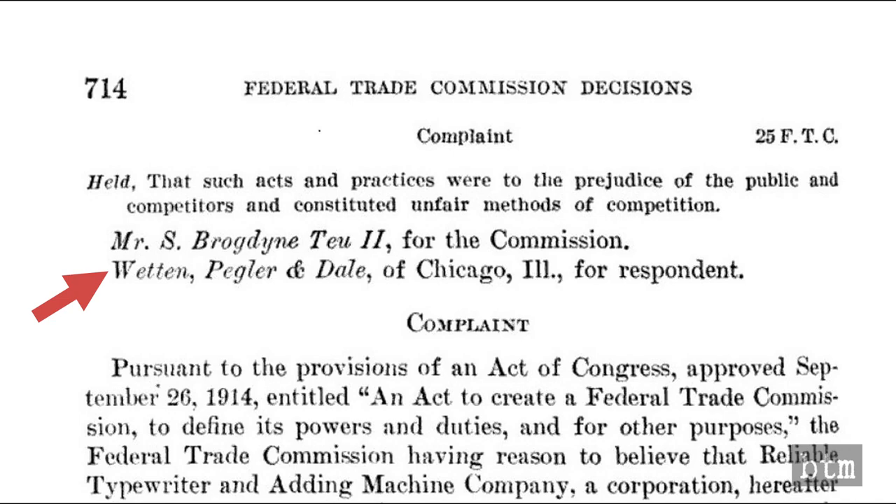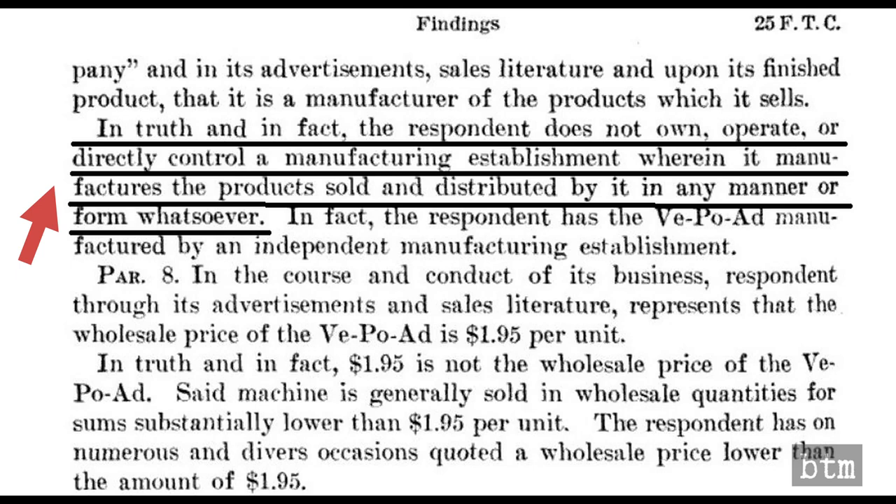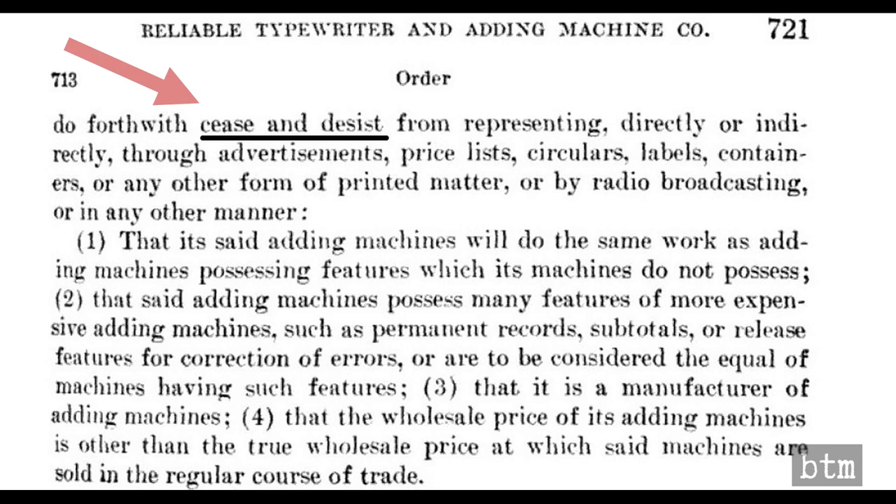Lyons hired a prominent Chicago law firm, Whetton, Pegler & Dale, and tried to argue that the VepoAd marketing was not intended to show that the calculator could replace a Burroughs machine, but rather it was a more practical substitute when the features of such an expensive machine were not needed. Furthermore, Lyons admitted that he did not directly manufacture the VepoAd, but since he contracted for its manufacture, that it was much the same thing. And finally, Lyons protested that his wholesale pricing, which was never specifically mentioned in advertising, was his company's prerogative and should not be forced to offer the same wholesale price to everybody regardless of circumstances.